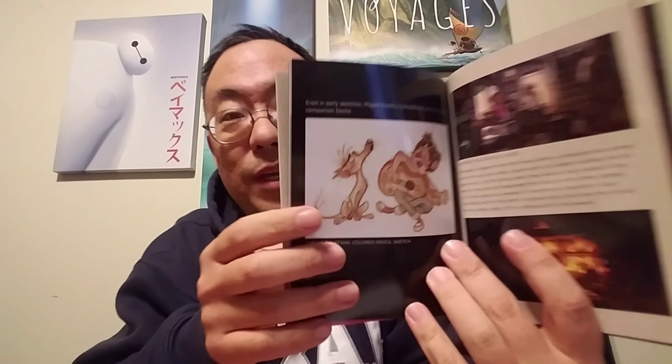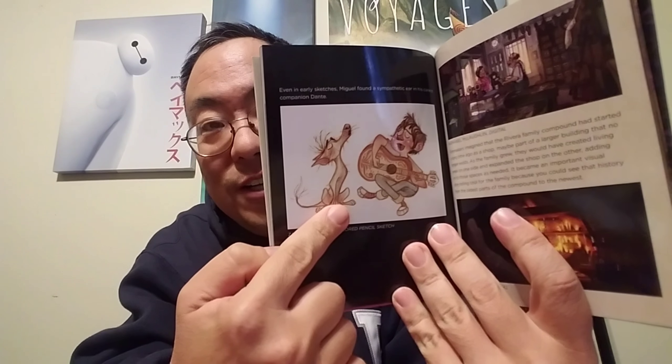And then look at this early piece here with Miguel and Dante — just absolutely wonderful. So an awesome, awesome set. Once again, this is the Target exclusive box, so don't just pick up the regular Blu-ray and think that's the one you're getting.